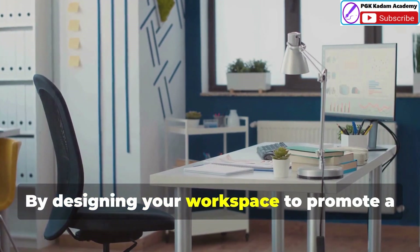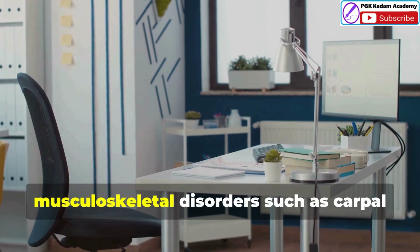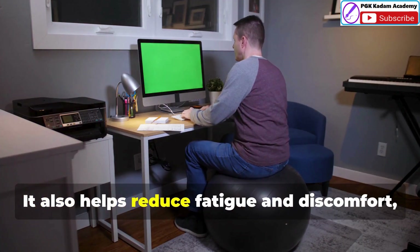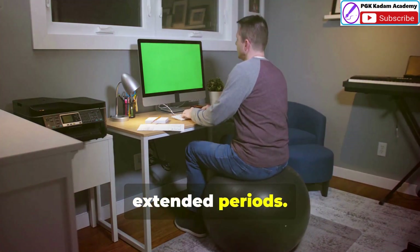By designing your workspace to promote a neutral posture you can minimize the risk of musculoskeletal disorders such as carpal tunnel syndrome, back pain and neck pain. It also helps reduce fatigue and discomfort, allowing you to work more comfortably for extended periods.